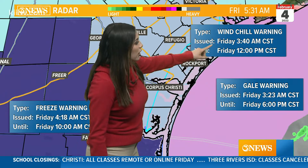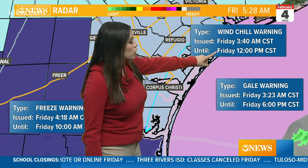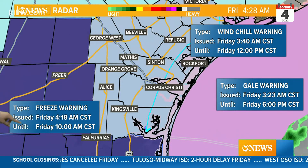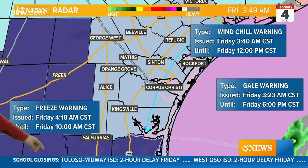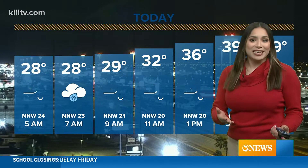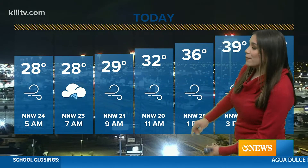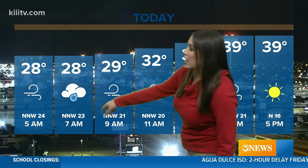We do still have a wind chill advisory in effect until noontime. We've got a gale warning still in effect and a freeze warning still in effect for our morning hours today. So definitely take that into consideration if you have to head out the door. It is very cold out there, especially for us South Texans, not normally used to this kind of cold weather, especially these breezy north winds. This is going to make it feel a lot colder throughout your day. We still have that chance for freezing rain and wintry precipitation until 7 a.m.